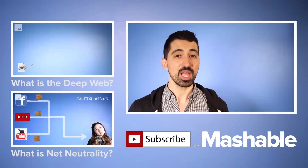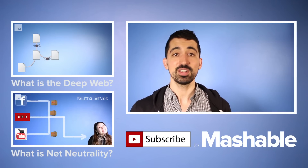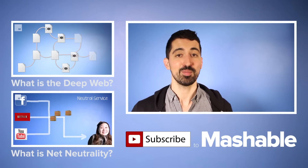For more information on Heartbleed, check out Mashable's latest coverage. And don't forget to check out the other videos in our Mashable Explained series.